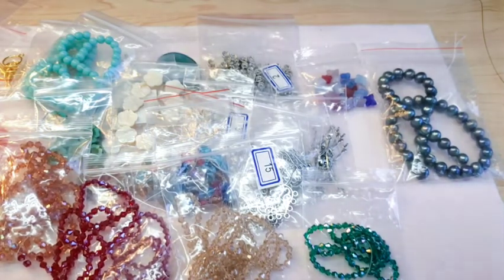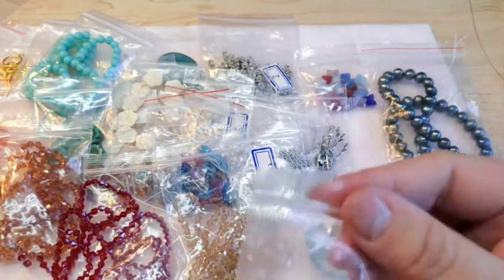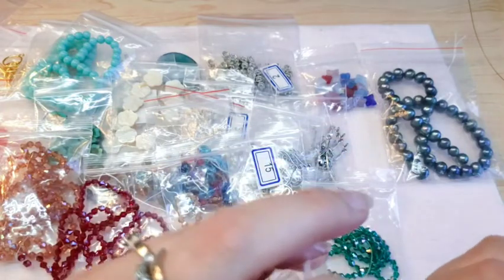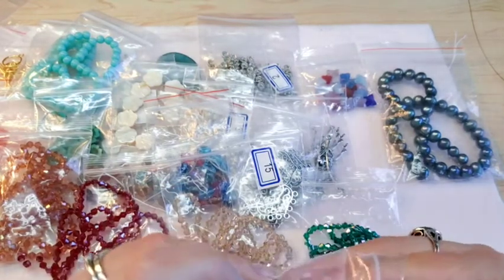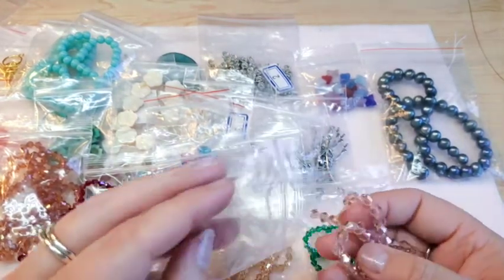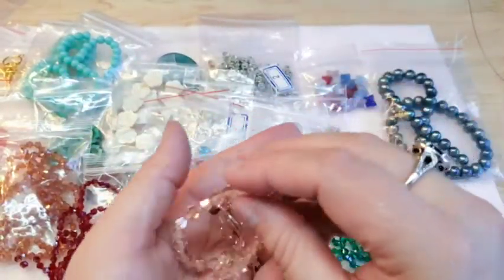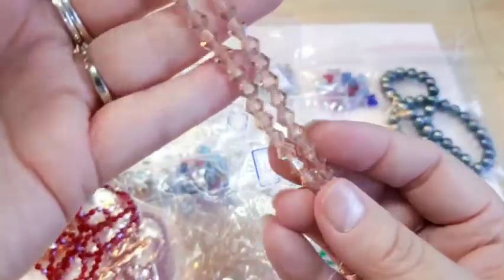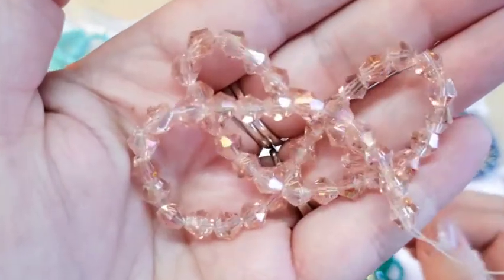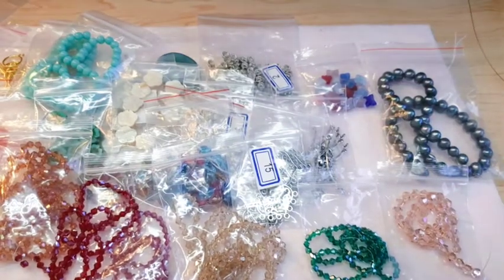Actually, I lied — that wasn't all the bicones. There is one more. It's an 11-inch strand of vintage rose AB bicones in six millimeter. I just love the vintage rose AB color and I'm always picking up more of those. They're just stunning.